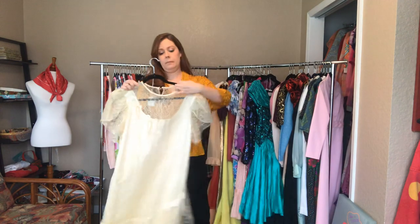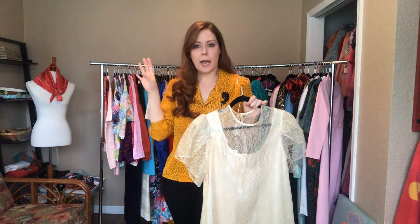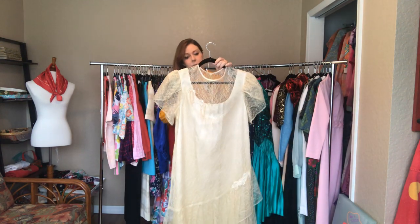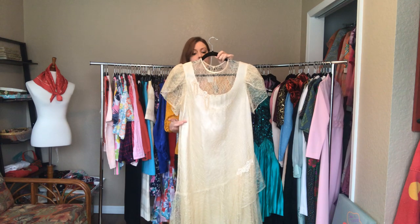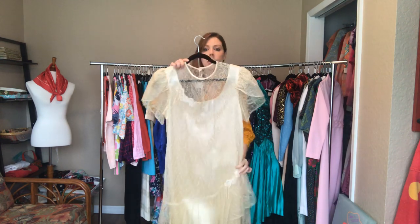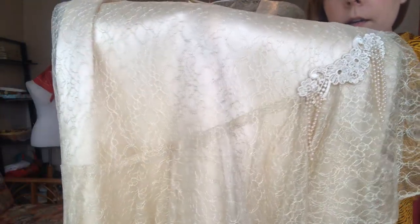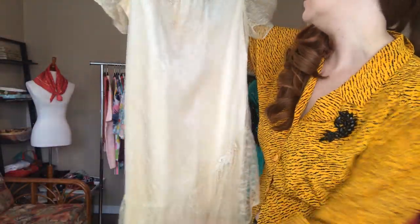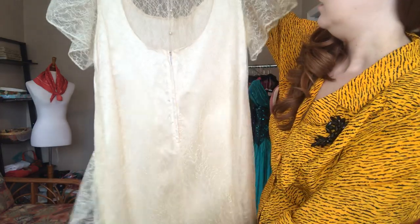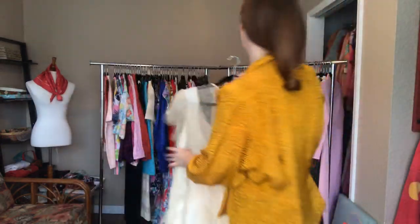I love this dress - it reminds me of something you could wear to a 1920s jazz lawn party. It's a beautiful cream lace dress - the bust is a 41 to 42 with some give, a 38 waist, and a 42 hip, and it goes to my shins. It has a satin underlay, button enclosures, and a zipper. Really pretty dress.